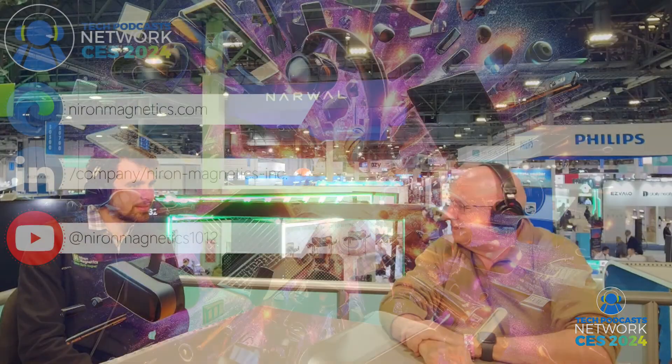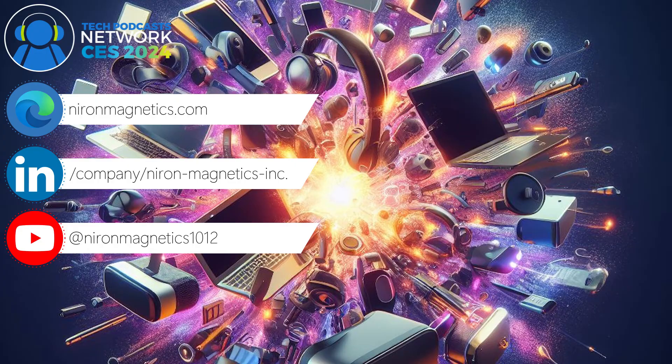Congratulations on this. Thank you for sharing. Where can people find more information? Nironmagnetics.com is the place to go. Please contact us — reach out if you've got a place where you want to use a clean earth magnet, the world's first powerful magnetic material that is totally free of rare earths. Congratulations to your team. Thank you so much for being here.